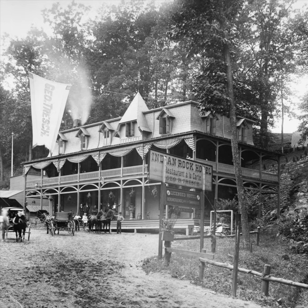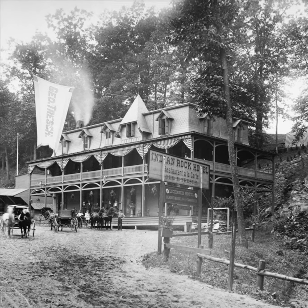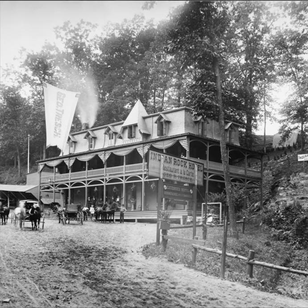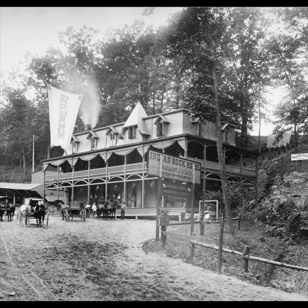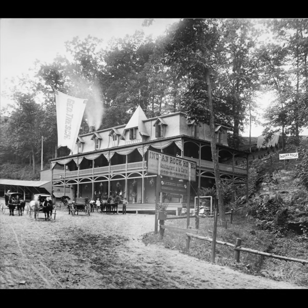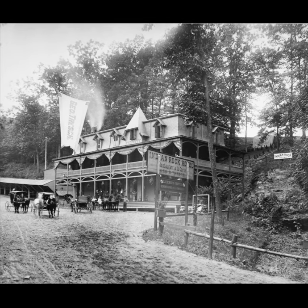This 1895 photograph shows the second Indian Rock Hotel on the Roxborough side of the Wissahickon Creek, at the foot of Monastery Avenue, built just outside the original park boundaries. It opened in 1870 and was a favorite stopping place for coaching and sleighing parties.